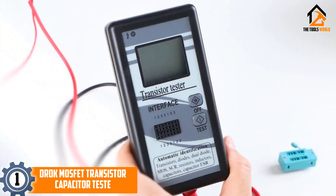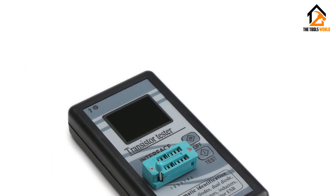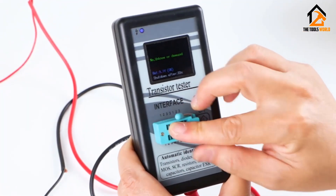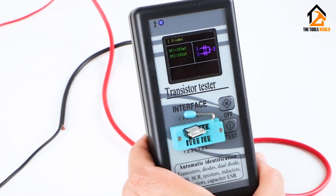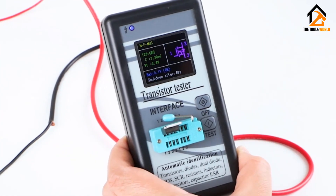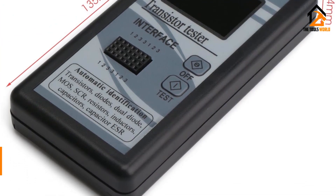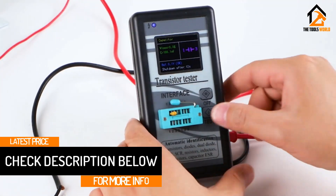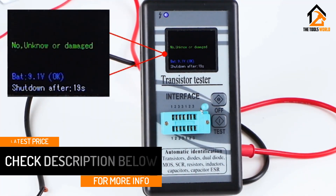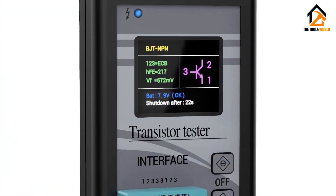And finally at number one, we have the Drok MOSFET transistor capacitor tester. Drok is a well-known brand of testing equipment that you can consider if you are looking for something versatile and feature-rich, especially if you are in the market for a new ESR meter. The Drok ESR meter can be a great feature-rich option for many users. Starting with its display, it comes with a large 1.8-inch LCD display which even offers multiple colors.